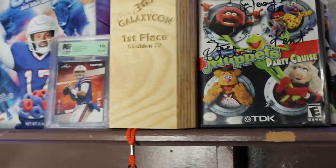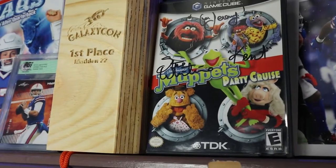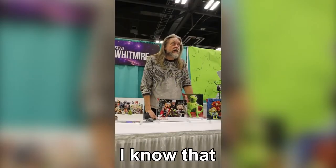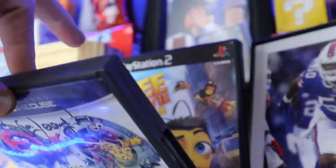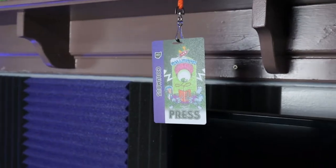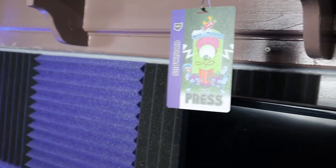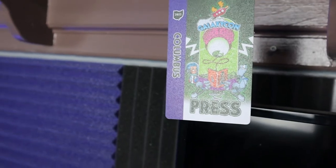The centerpiece right here is my Galaxy Con trophy. Then my signed copy of Muppets Party Cruise — the voice of Kermit the Frog actually signed it; I interviewed him about this game. Behind that is my signed copy of the B Movie Game by Michael Vick. Down here is my first ever press pass — I had such a blast at Galaxy Con Columbus. Check out the vlogs if you haven't.